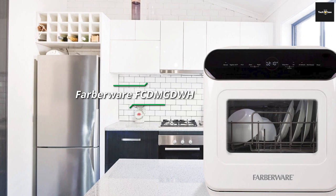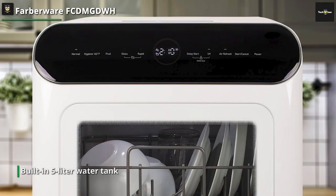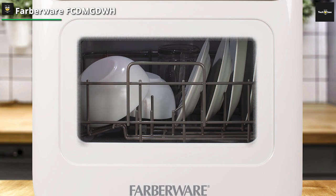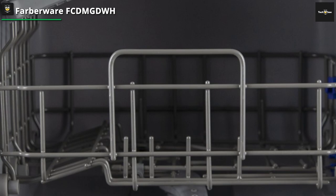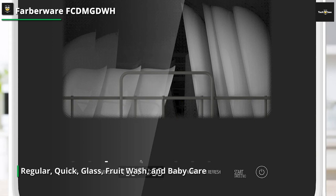Next is the Farberware FCD-MGDWH. In addition to fitting into tight areas like an RV or dorm, this little Farberware Complete Portable Countertop Dishwasher boasts a built-in 5-liter water tank that allows it to wash dishes even without access to a faucet. This device functions like a typical dishwasher in all other respects, and five wash cycles can be easily chosen using digital controls, including regular, quick, glass, fruit wash, and baby care. Any cycle can also be used with the Air Exchange System to hasten drying. Dishes up to 12 inches in diameter can fit when placed at an angle.